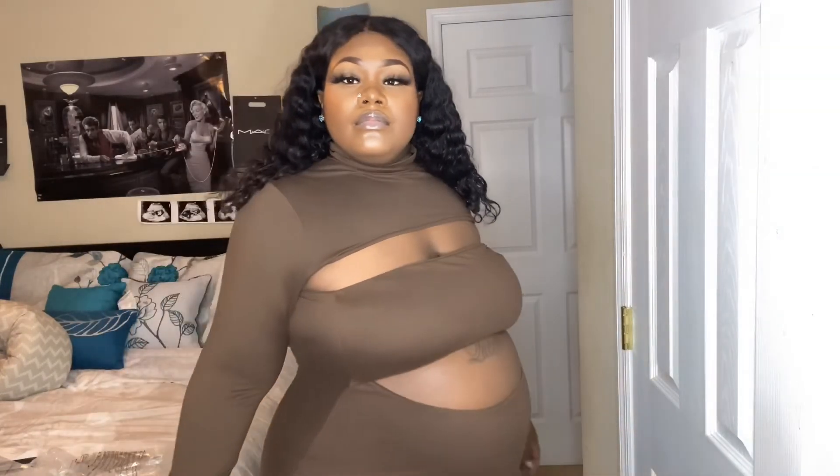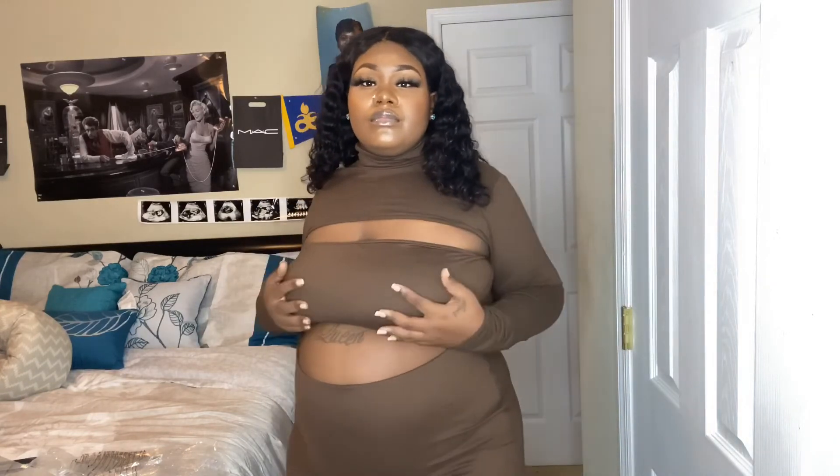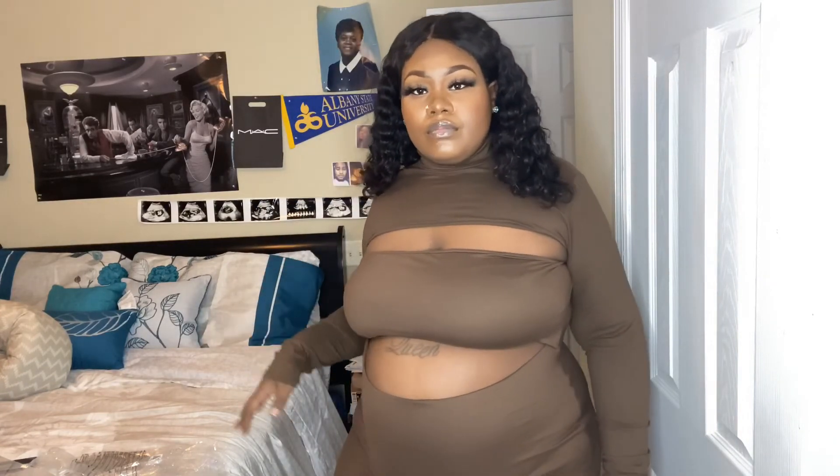Now this one here, girl, let me tell you. This is the Cut You Loose Midi Dress Set in the color brown, and I got it in 3X. Baby, when I put this on, I thought I looked cute in a mini black dress. But baby, this right here is very, very cute. I love how it fits. I love how it complemented my belly.